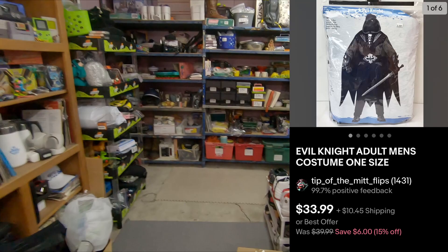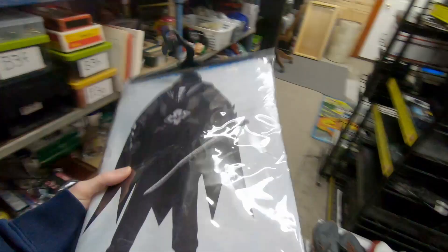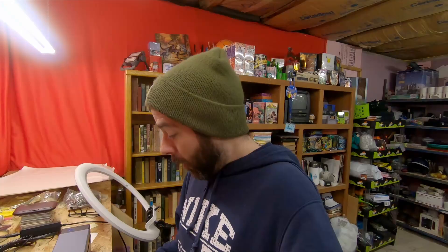Next thing going out is an Evil Knight Adult Men's Costume. I got two costumes at a garage sale — this one and a Wonder Woman. I think I paid $10 a piece for them. The Wonder Woman sold for above $40. And then this one I just took an offer, $30 plus shipping. I probably could have held out till next Halloween and got closer to the $45 I had it listed for, but take the money, moving on.